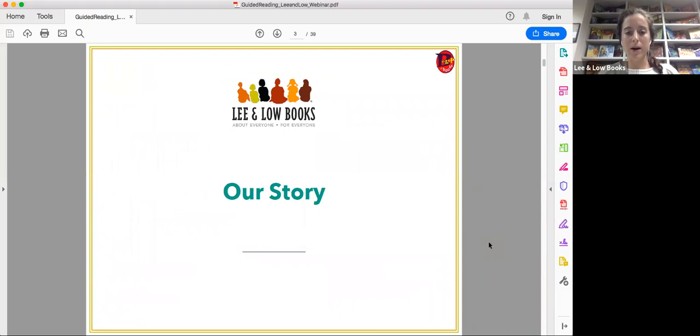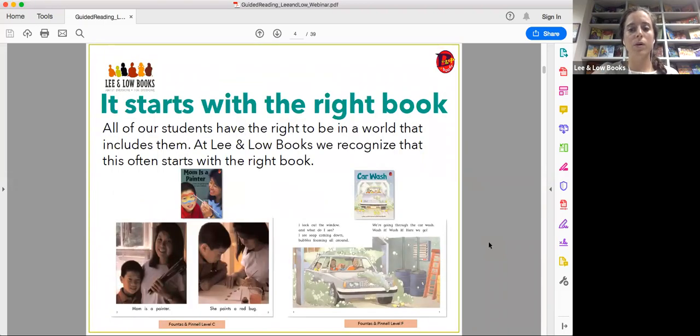Here at Lee and Low, we believe that it starts with the right book. All children have the right to be in a world that includes them, and oftentimes that starts with the right book. I have two excerpts from some of our beloved Bebop titles — Mom is a Painter and Car Wash — and we offer so many different ways that children can see themselves in books and also experience new content.